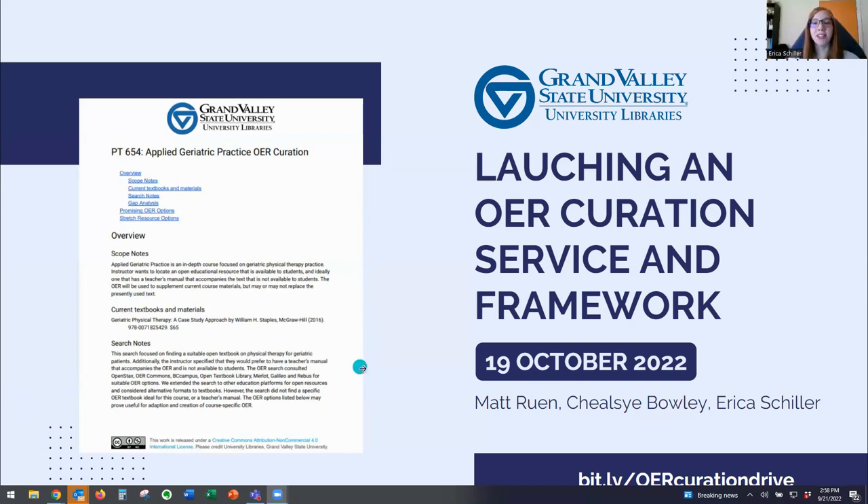Hello, I'm Erica Schiller. I joined GVSU in 2022 as the second OER Curator, taking over for Chelsea.